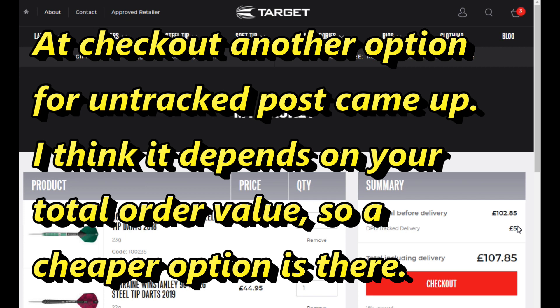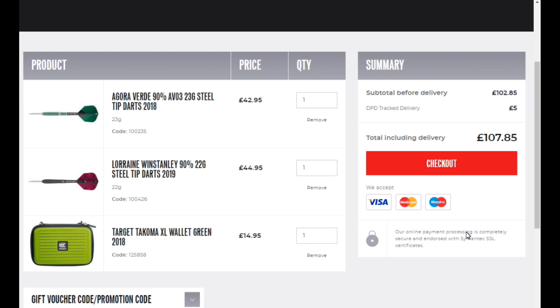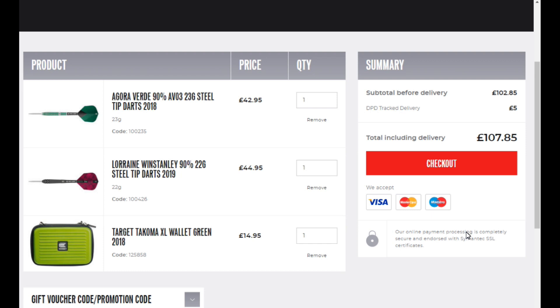The DPD tracked delivery is £5, which is obviously more expensive than, say, first class. The other thing is at present I can only see payment by card — I can't see a PayPal option. So I'm going to have to put my card details in, which you obviously won't be able to see. I'm going to click checkout now and do that.